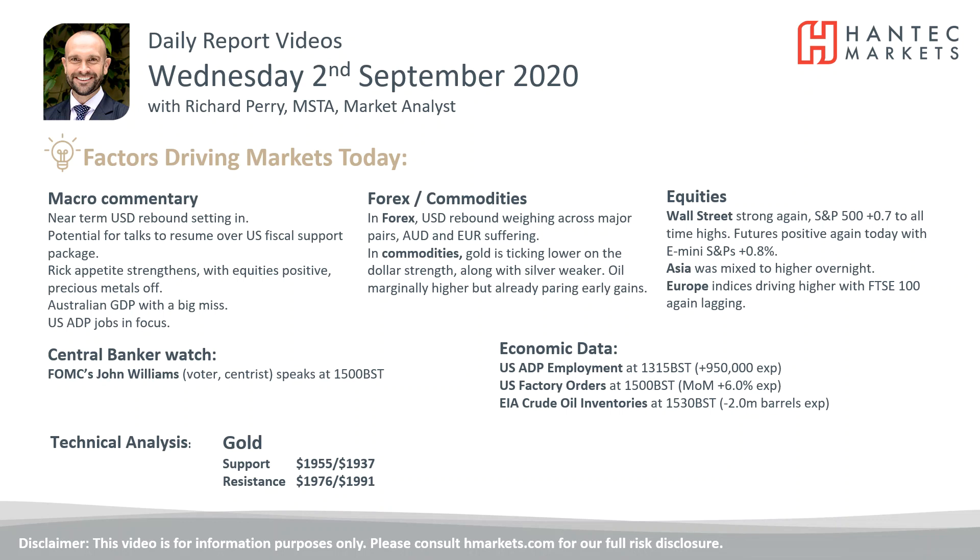Welcome back for my final Daily Reports market analysis video with me, Richard Perry, market analyst at Hantech, on Wednesday the 2nd of September.